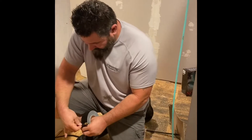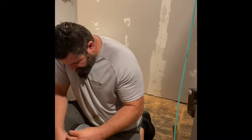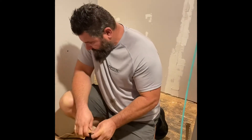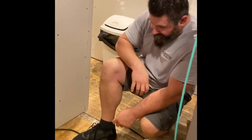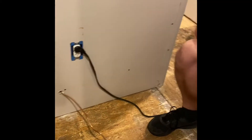Happy New Year! So we're adding more cabinets for the kitchen. And right now we have this copper line that's leaking that goes to our ice maker.